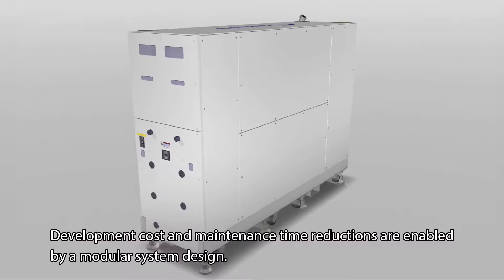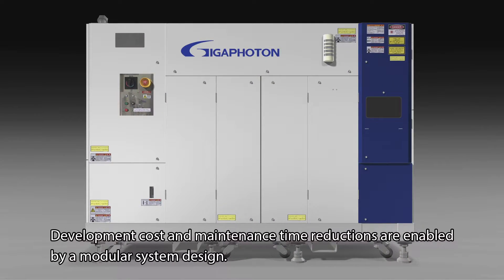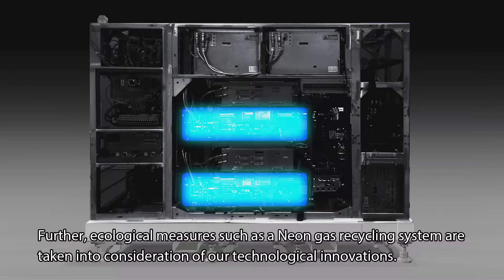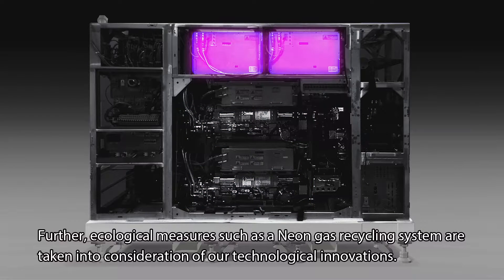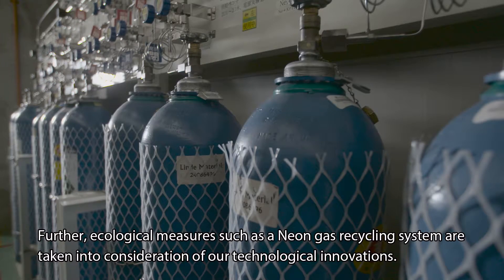Development cost and maintenance time reductions are enabled by a modular system design. Further, ecological measures such as a neon gas recycling system are taken into consideration in our technological innovations.